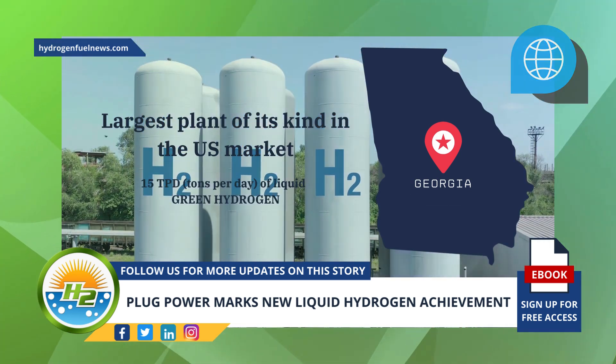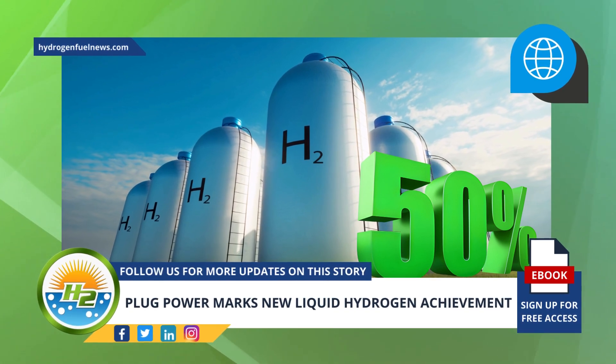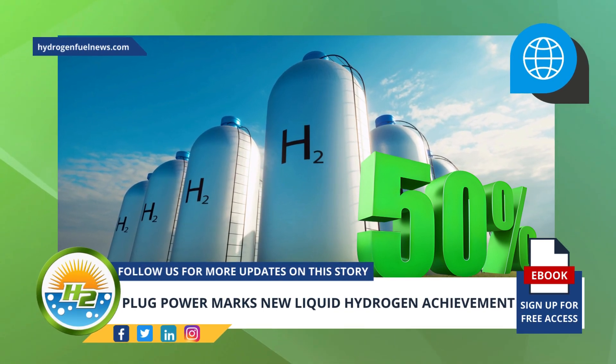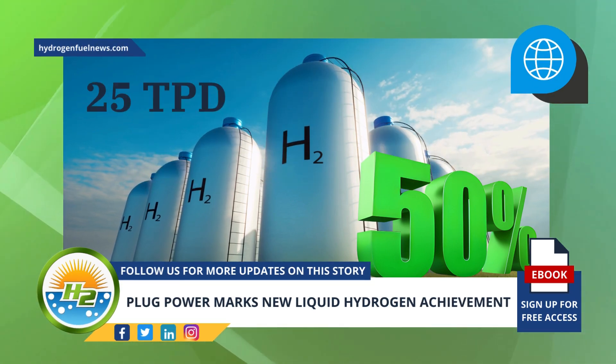With its two plants, the company can provide approximately 50% of its customers' requirements. Plug's liquid hydrogen production capacity has been boosted to 25 TPD. Between the two plants, the company now has about 25 TPD of liquid hydrogen production capacity, further enhancing the overall generation network in the country.